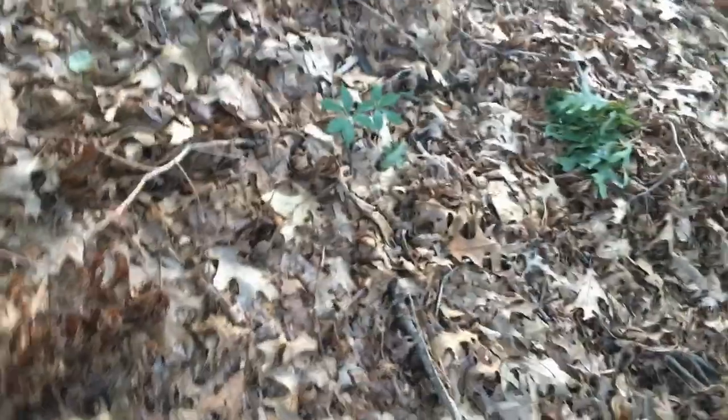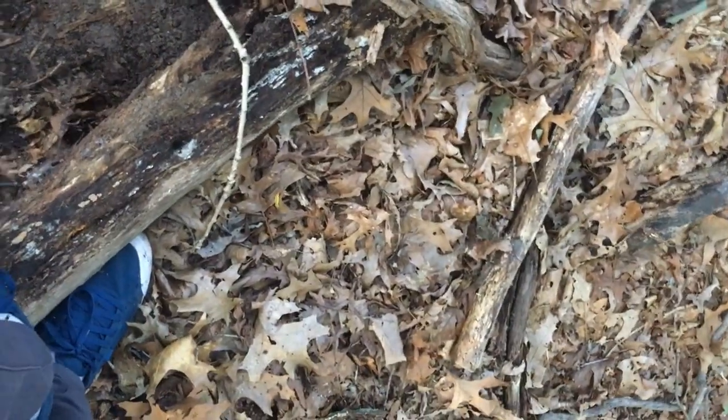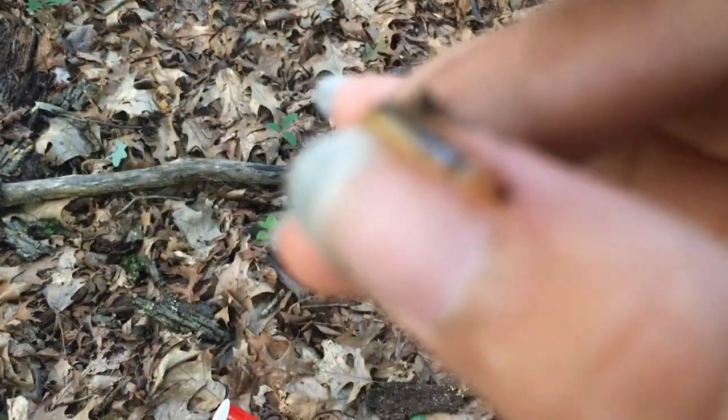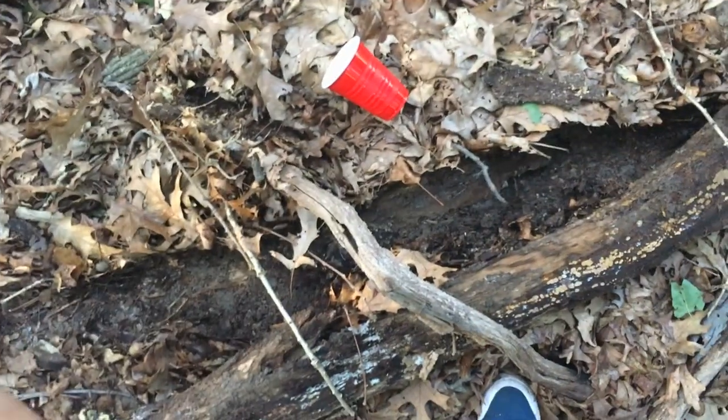I'm a bit afraid it's gonna be like the wasp nest again. I think we have a baby beetle here — you see that? It can definitely bite, I know that. I'll try to focus on it. This is the most I can focus it.